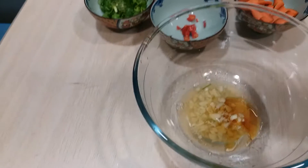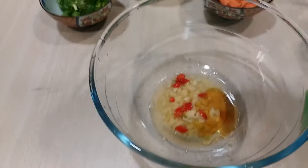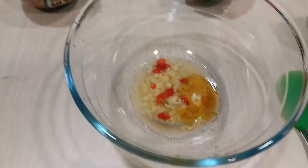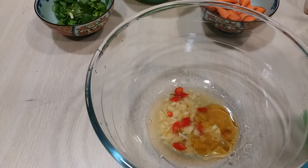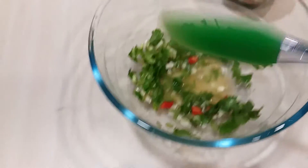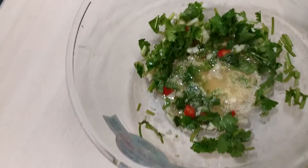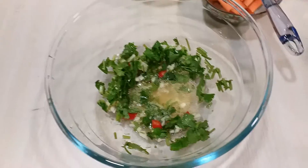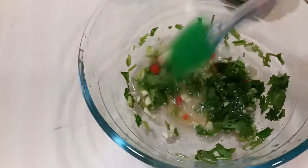Put the garlic. Add the green red chili. Add parsley. Mix it well to dissolve all the salt and the sugar.